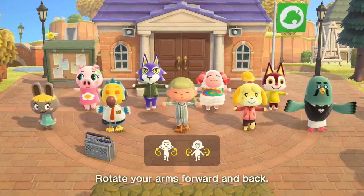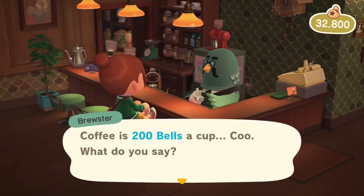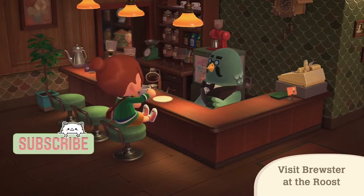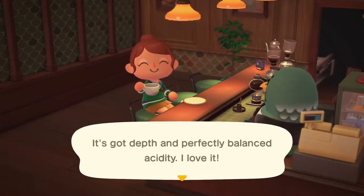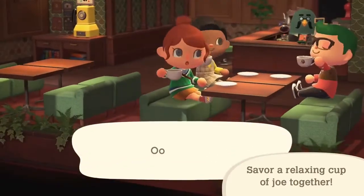Now for the top 10. Number 10 is going to be the 5K storage — amazing, I love it, I'm here for it. Number 9 is going to be Brewster and the café. I didn't play previous games so I don't see why everyone was super excited for it to come back, but it's a nice addition. I appreciate it and I'm glad we now have it in the game — it's just not my top thing, and I don't think it's anyone's top thing anymore, not after the announcement.